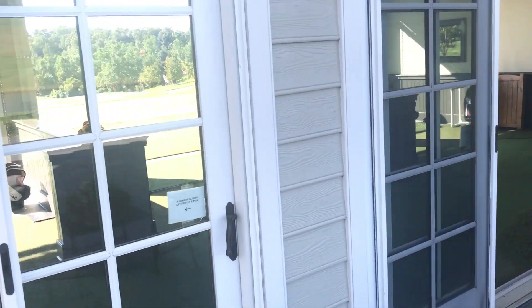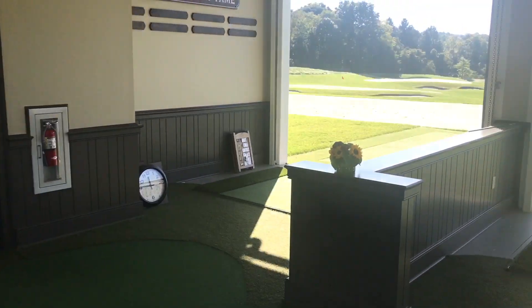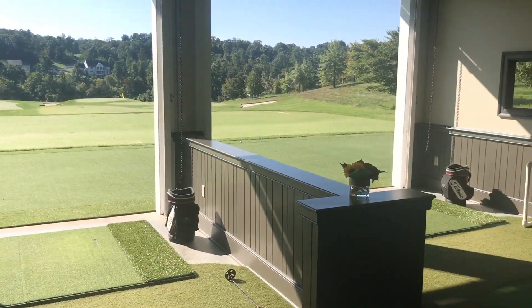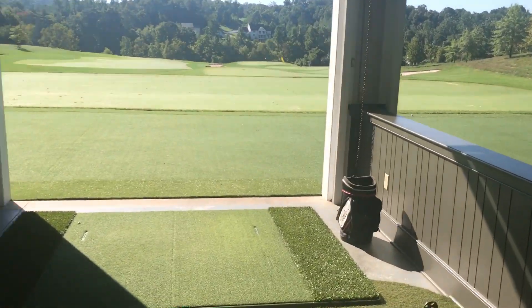I'm going to walk in through the back of our learning center here. Inside we have some holes for putting and three bays that open right into the driving range. We have some heaters over top for the winter months.